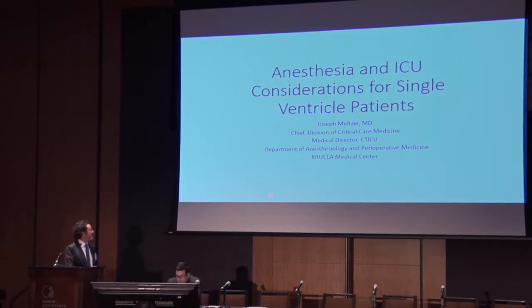Thanks, Jamil. Thanks a lot for having me — it's really an honor to be here. It's been great talks this morning. I usually like to have this talk be only five minutes, but I have 15 minutes today. So it's going to be some broad strokes on how we think about things in the OR for anesthesia, and also how we think about issues with single ventricle patients, usually the Fontan, in the ICU.